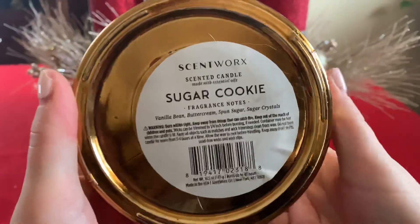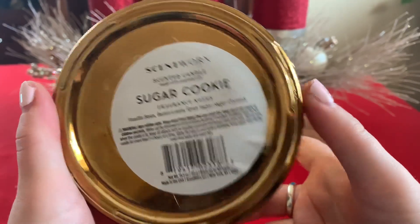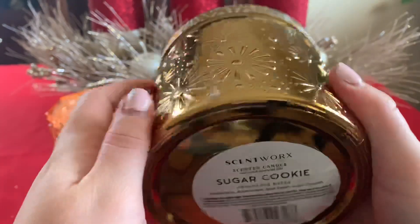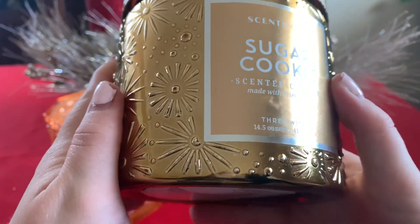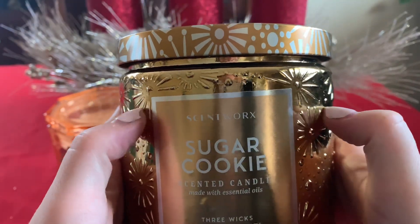On the bottom, the scent notes for the second candle are: vanilla bean, buttercream, sponge sugar, and sugar crystals — so this is sugar cookie. Now if we're talking quality control, the label's off center. There are bubbles in the label. The label is crooked, as you can see.